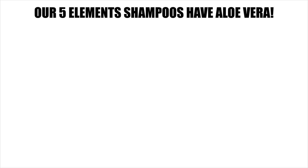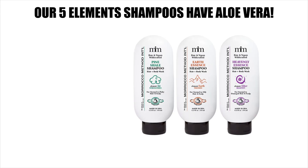And guess what? Our Five Element Shampoos have aloe vera in them, and so do these other Morocco Method products.